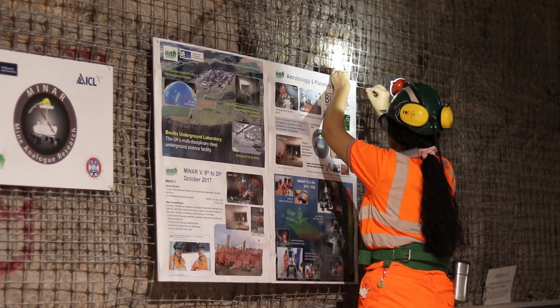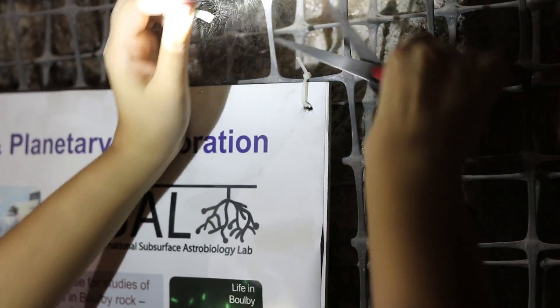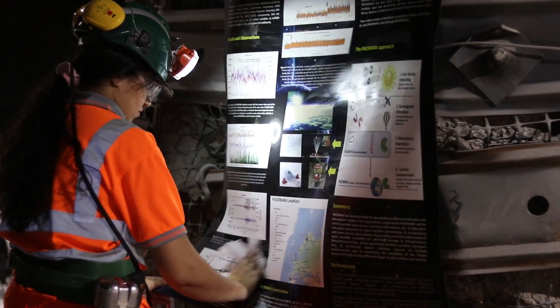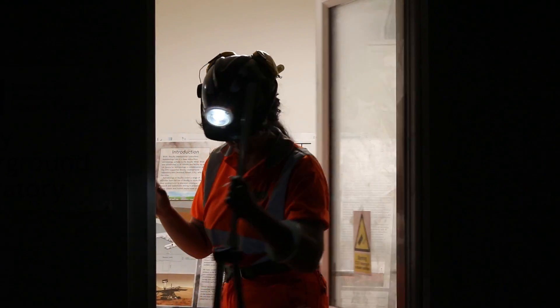As part of my job, I focus on public engagement and outreach. Next week we have a couple of visitors, so this morning I'm making sure everything in the Mars Yard is in order. The Mars Yard has been home to a wide range of great science throughout the years, including carbon capture, renewable energy storage, and astrobiology.